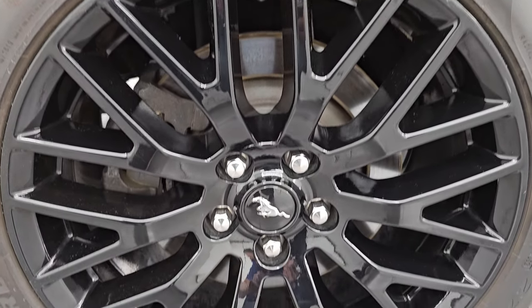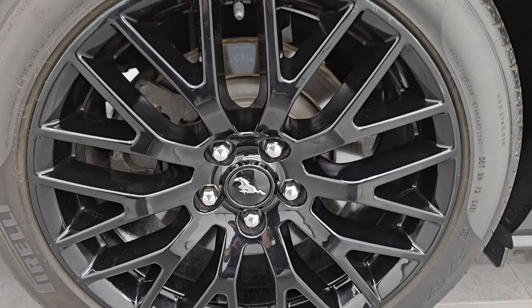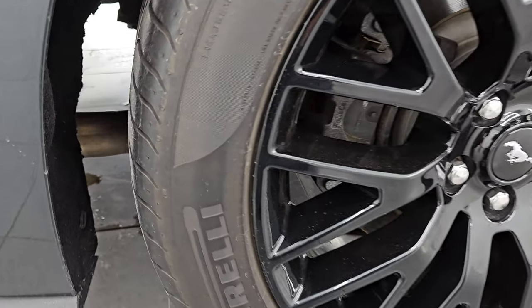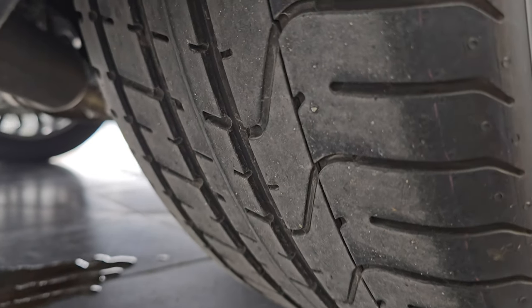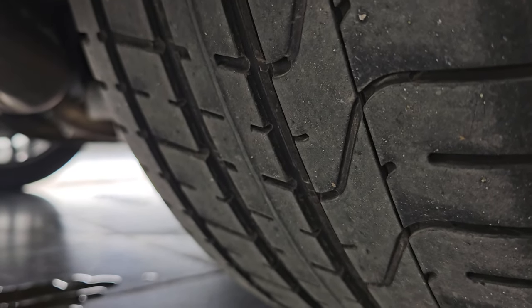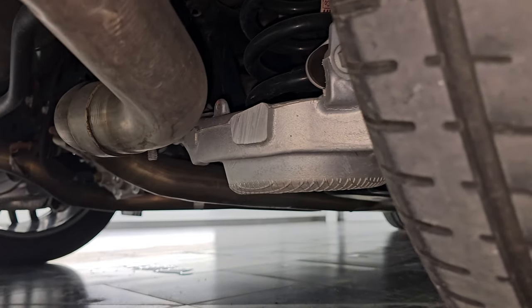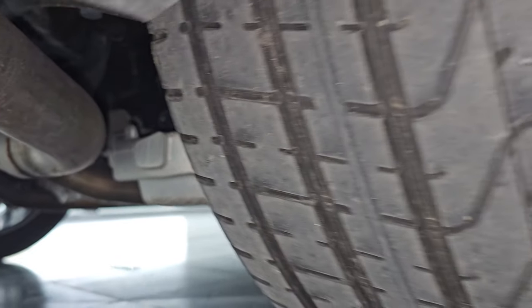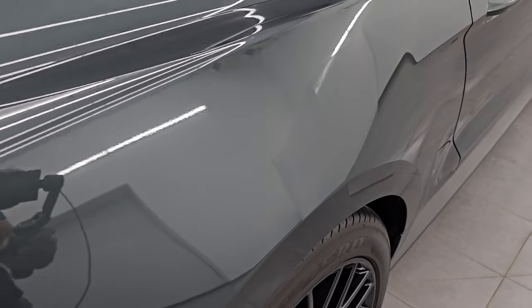Now if this video helps you make that buying decision, let your salesman know that you saw the video, that it was helpful, and that Brett sent you. And I can keep doing these videos each and every day. The back wheel is in really nice shape as well. The back tires are 275/40 ZR19s and they have just about as much tread as the front tires, maybe even a little bit more. Underbody from what we can see here is in really nice shape. This is a clean title history, clean Carfax, and it's always been owned in Illinois.